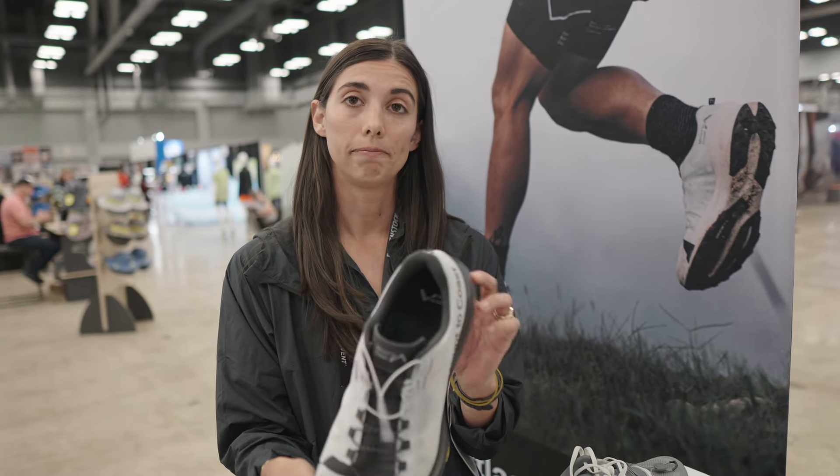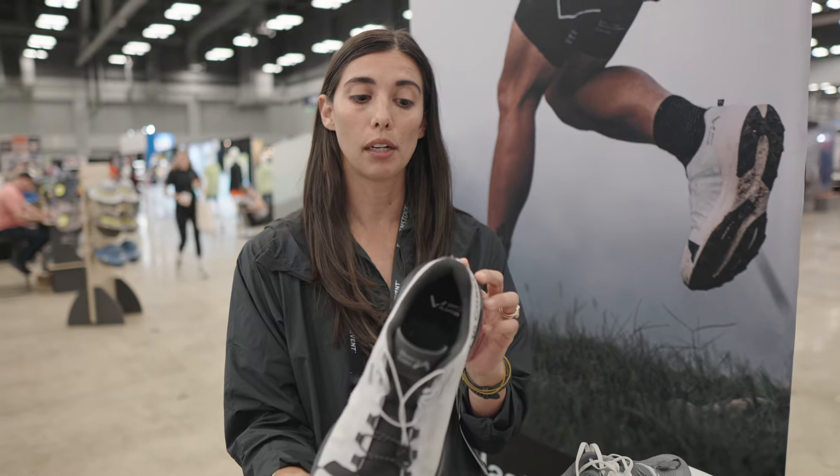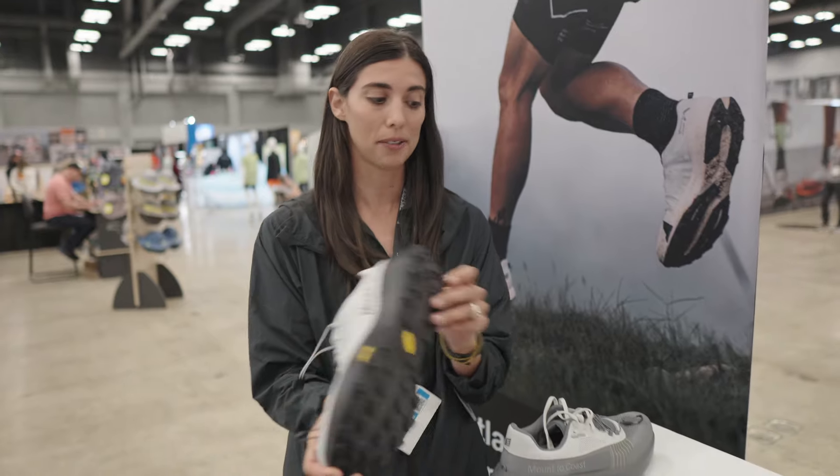This trail shoe is going to drop early summer and it will be at a price point of $180. And it is called the T1 — T for trail.